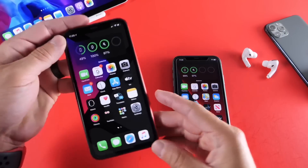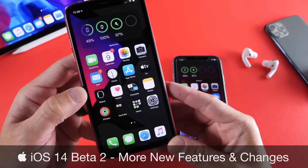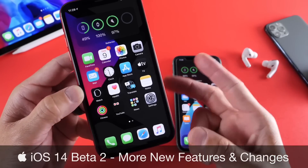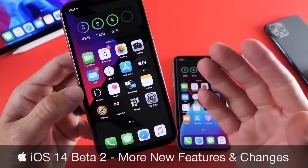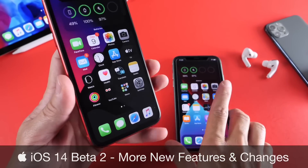Hey guys, I know myself here. Welcome back to the channel. Today we're taking a look at iOS 14 Developer Beta 2. This is my follow-up two days later where I share with you guys additional new features and changes that I may come across after using the software for a couple days.